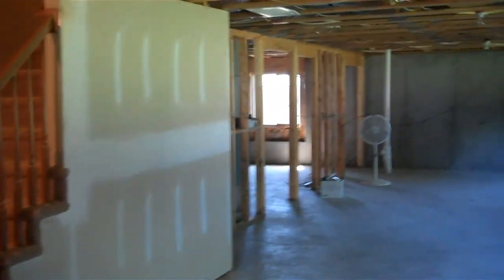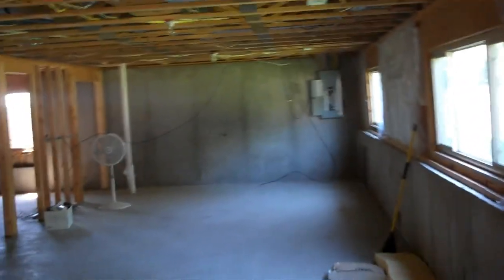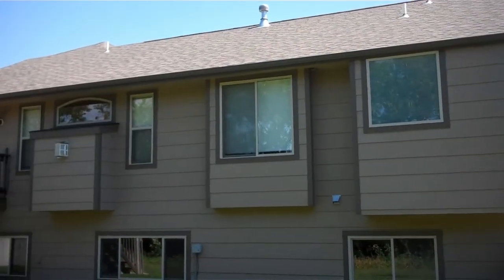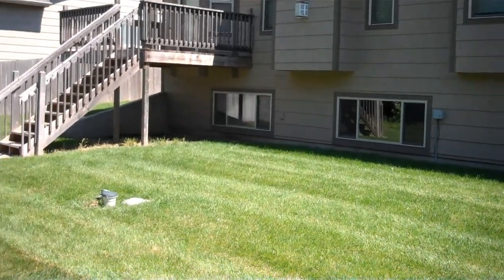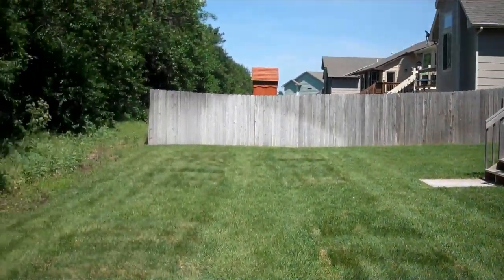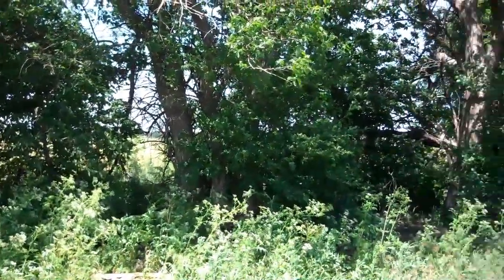As you come downstairs, it is a completely unfinished basement, but you could add at least a bedroom and a bathroom, and a lot of square footage. And this is the back of the home. You can see it's a nice yard. They have a sprinkler system with a well, and they do back up to a tree line. You can see a big field back there.